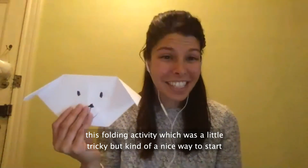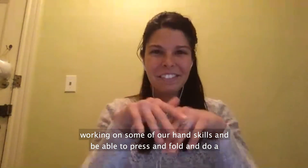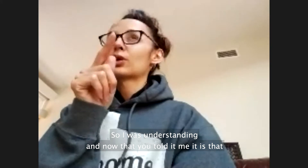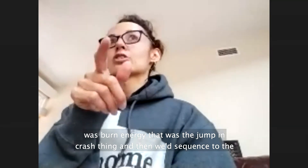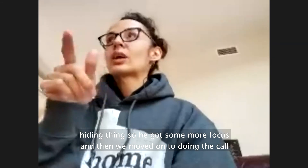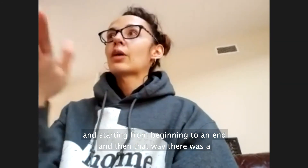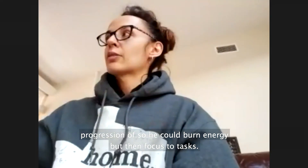The folding activity was a little tricky, but a nice way to start working on some hand skills — being able to press and fold, and do a little bit of coloring. Now that you explain it, I understand: when we started, because he had a lot of energy, we were just trying to burn energy — that was the jump-and-crash thing. Then we sequenced to the hiding thing so he got more focus, and then we moved to the calling game from beginning to end. So there was a progression — burn energy, then focus to task.